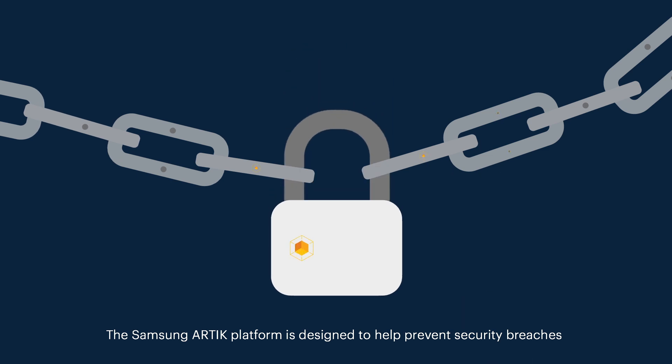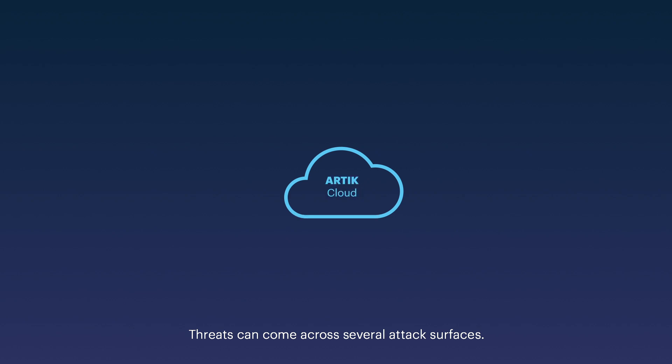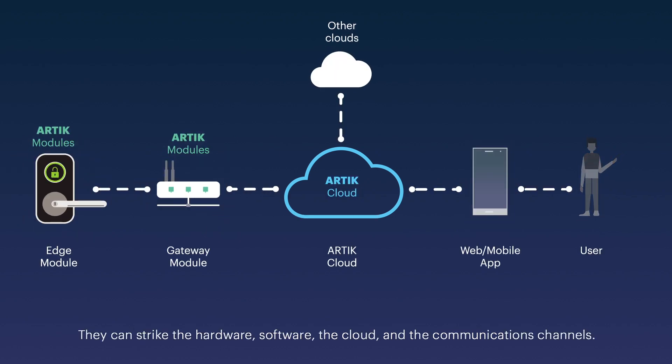The Samsung Arctic platform is designed to help prevent security breaches and defend against these threats. Threats can come across several attack surfaces — they can strike the hardware, software, the cloud and the communications channels.